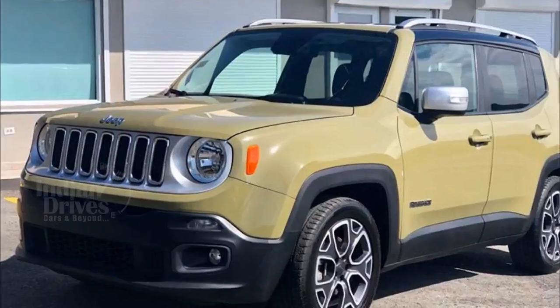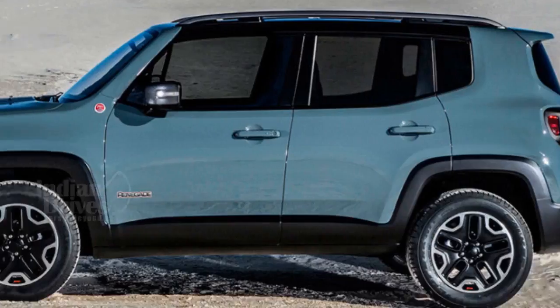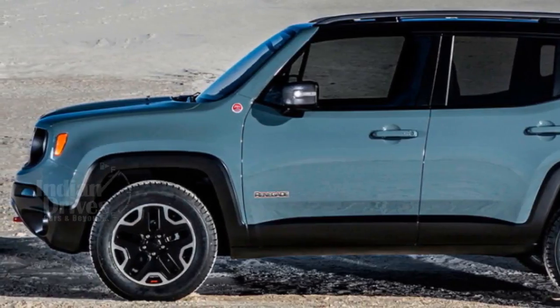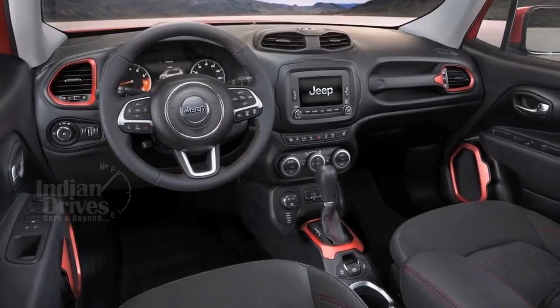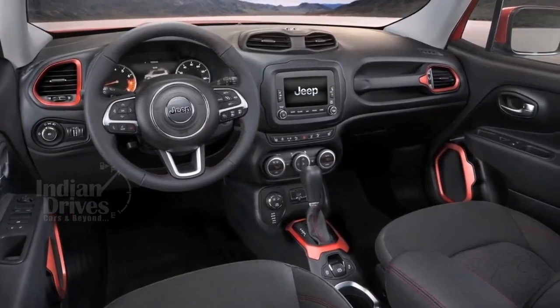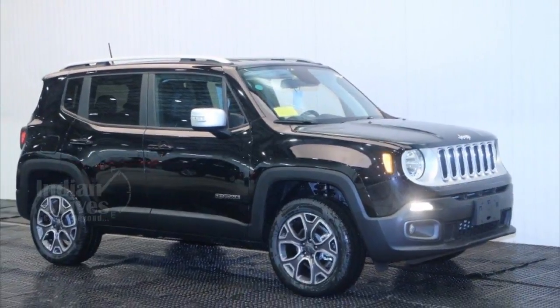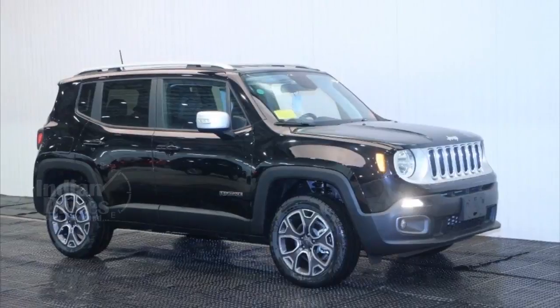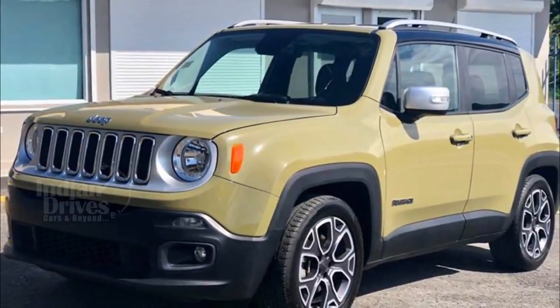Exterior changes would include revised LED daytime running lights and other subtle tweaks, while the car's rugged and retro styling, typical of Jeep, will be carried over to the new model. On the inside, a larger touchscreen infotainment system will be added. The refreshed Renegade is likely to come with a 2-litre 4-cylinder turbo petrol engine with a 48V mild hybrid system.